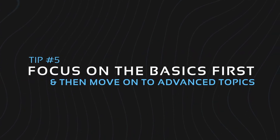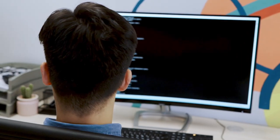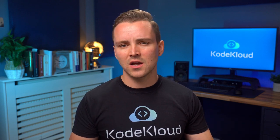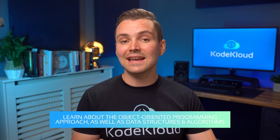Tip number five: focus on the foundation and basics first, then move on to the more advanced topics. This is one of the most common mistakes that people new to coding make — they skip through a lot of the basic concepts and jump ahead to advanced topics in an attempt to learn coding faster. Gaining a better understanding of the underlying basics will solidify your foundational skills and prepare you for more complex topics. This also reduces the chance of hitting a roadblock, because you missed key information from the beginning. Once you have the basics covered, proceed to learn about the object-oriented programming approach, as well as data structures and algorithms, which will bring your problem-solving skills to the next level.